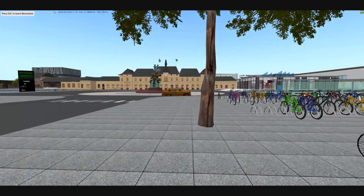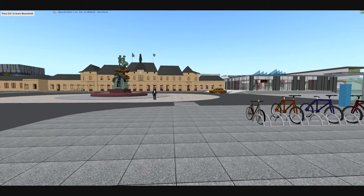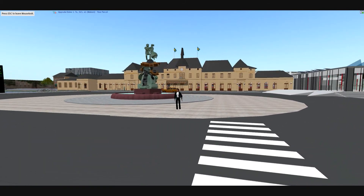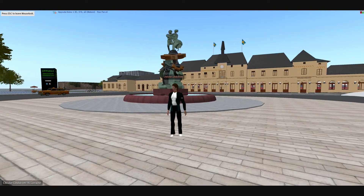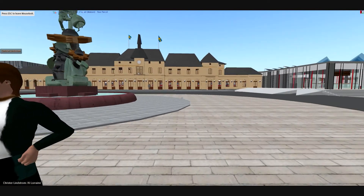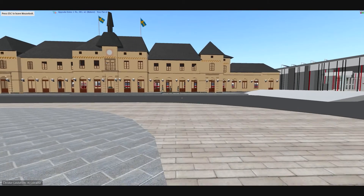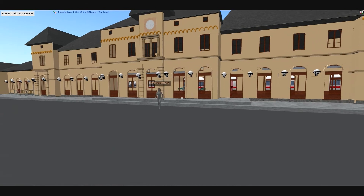We're here in Uppsala, Sweden to take a quick virtual tour of the city's vision to add a PRT podcar system to their existing transportation center. Beginning with this historic sculpture fountain and moving on to the even more historic train station, we're going to see why INSITRA, a leader in visualization technology, was called upon to model the Uppsala Transportation Center.